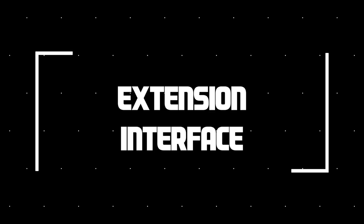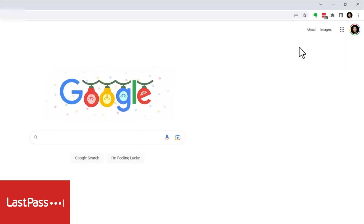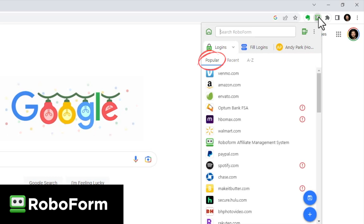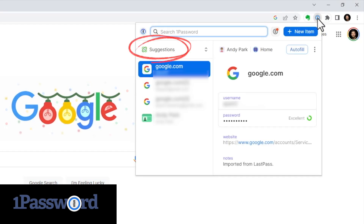First, let's take a look at the extension interface. One thing that differentiates LastPass from the other password managers being reviewed today is that it highlights the number of fillable items available for the current website right on the extension icon. You can click into it to view what those are — this is generally helpful but sometimes not always relevant. For RoboForm, the extension opens right into some of the websites you visit most often, so you can open and log into any of these with one click. And for 1Password, similar to LastPass, it opens with suggestions tied to the website you're currently on.